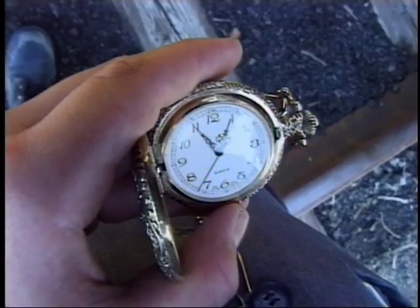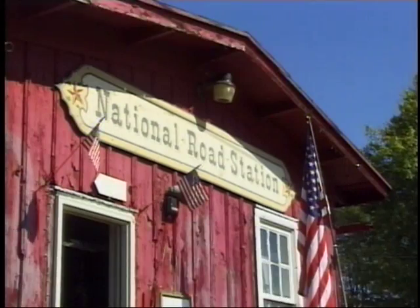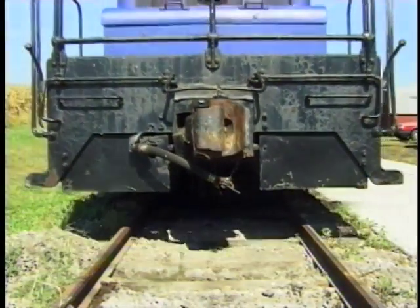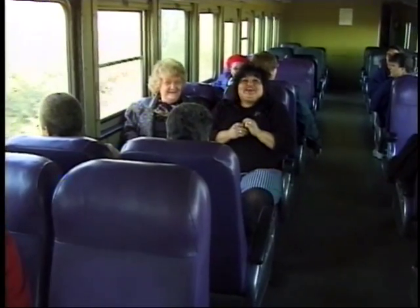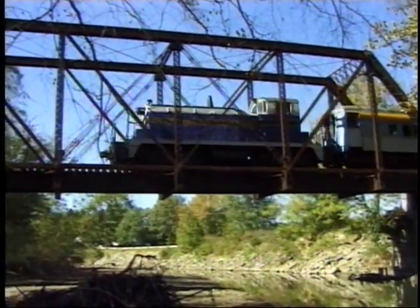All aboard — just down the road from Urban U, an authentic switch engine on the Buckeye Central Scenic Railroad will whisk you away on a one-and-a-half-hour ride through the countryside. Feel the wind on your face in the open car, or relax in an enclosed car and listen to the conductor's tales of the railroad's important role in Licking County history.